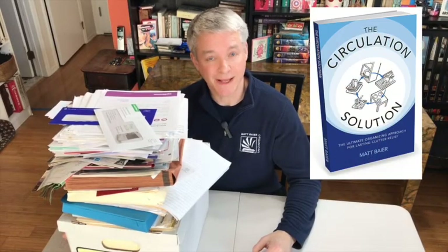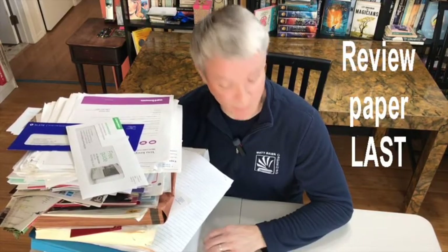Step six: circulate paper. Circulation is the subject of my book, The Circulation Solution — that is the key to staying organized. But to get organized, you first need to sort your paper by stage. Whatever space you're decluttering, you want to save the largest category for last. In the home office, that category is paper. When you save it for last, you give yourself more focus and more space to process.